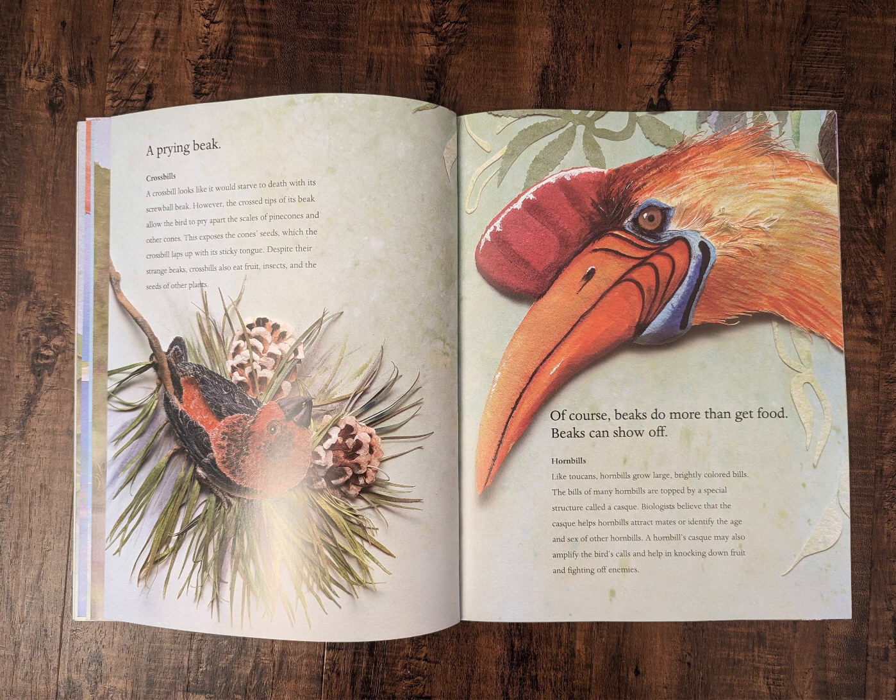A prying beak. Crossbills. A crossbill looks like it would starve to death with its screwball beak. However, the cross tips of its beak allow the bird to pry apart the scales of pine cones and other cones. This exposes the cone seeds, which the crossbill laps up with its sticky tongue. Despite their strange beaks, crossbills also eat fruit, insects, and the seeds of other plants.